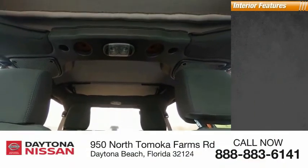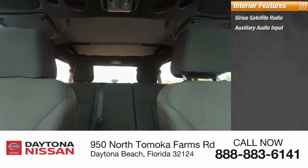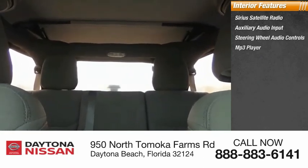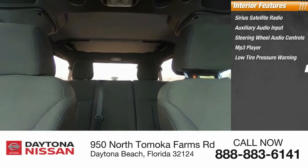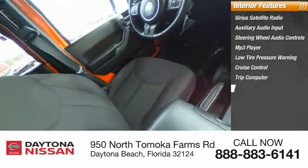Inside you'll find Sirius satellite radio, auxiliary audio input, steering wheel audio controls, MP3 player, low tire pressure warning, cruise control, trip computer, child safety locks, tachometer, and power steering.